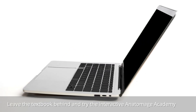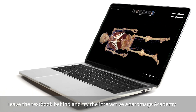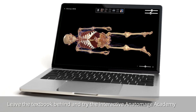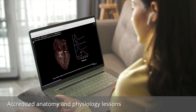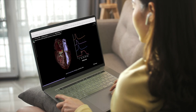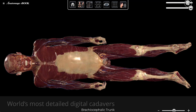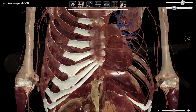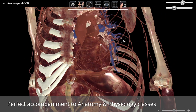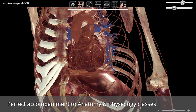Leave the boring textbook and boot up Anatomage eBook, an interactive web-based learning platform with accredited anatomy and physiology lessons. With Anatomage eBook, students now have the world's most detailed digital cadavers at their fingertips to instantly apply what they've learned in their accompanying anatomy and physiology classes.